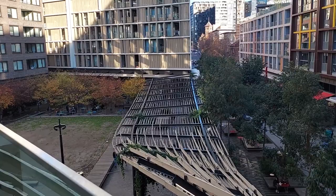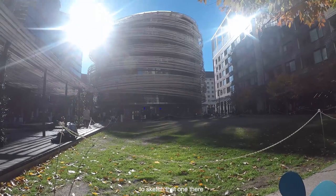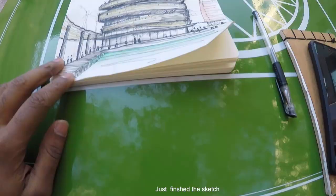I've got my gear set up here — going to sketch that one there. Okay, just finished the sketch. What do you guys think?